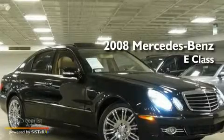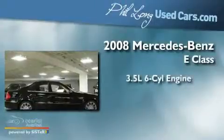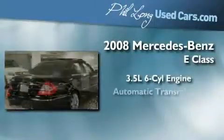This is a certified pre-owned 2008 Mercedes-Benz E-Class. It has a 3.5 liter 6-cylinder engine and an automatic transmission.